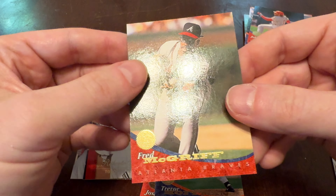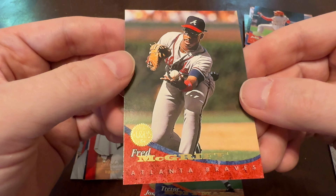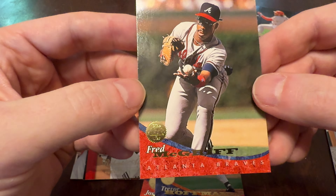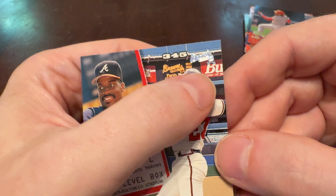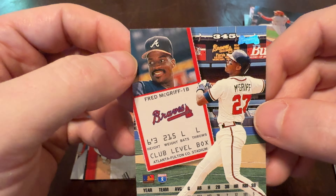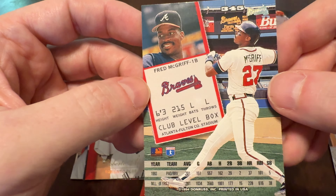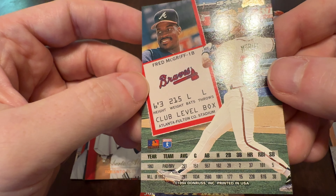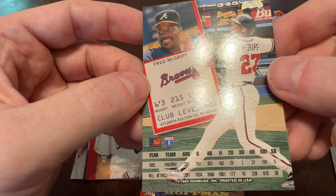We'll take a look at the back — Fred McGriff is our example. Got the player name in gold foil, kind of a marble effect at the bottom, and the Leaf set logo with a foil stamp. One of my favorite touches: this holographic team logo in the upper corner. A little bio information presented like a ticket at Atlanta Fulton County Stadium where the Braves were playing at the time. '93 season stats starting with the Padres, getting traded to the Braves, and his major league career.